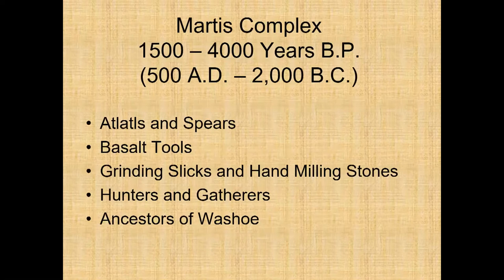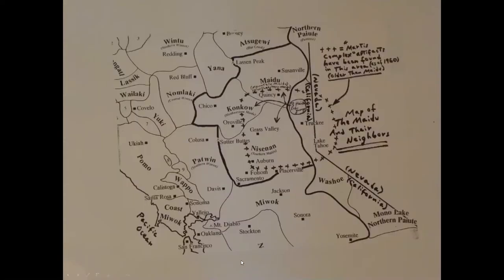The Martis archaeological complex dates roughly 1,500 to 4,000 years BP. Some of the major characteristics are ladles and spears, salt tools, grinding slicks, and hand milling stones. The Martis peoples were hunters and gatherers, and most archaeologists think they're ancestors of the Washoe. This image shows the different cultural groups in the area, with an overlay of the Style 7 rock art extending across Truckee, Lake Tahoe, Grass Valley, Auburn, and almost down to Placerville — the approximate range of Style 7 petroglyphs and the Martis complex.